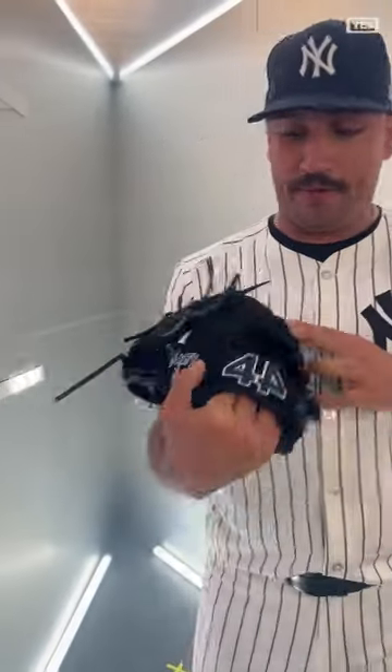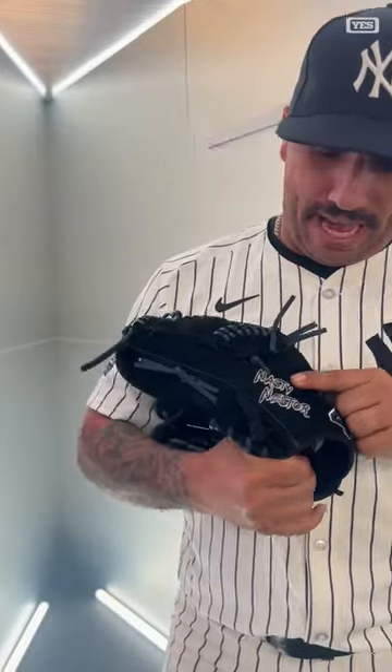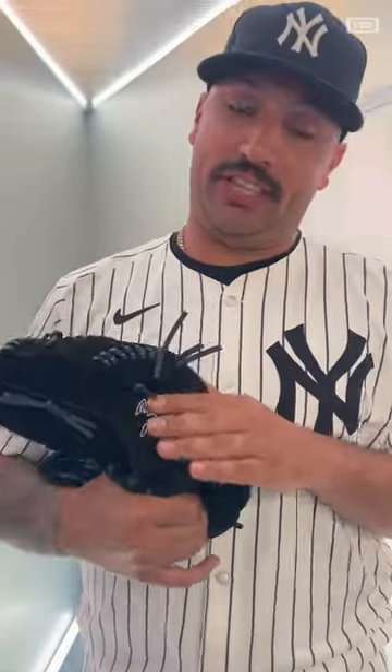I noticed that your wrist tattoo matches the same font on your glove. Yeah, so I got this after the 2021 season, just kind of went for it, honestly. And the glove is a suede by 44. They had the Nasty Nester patch in there, specialized just for me.